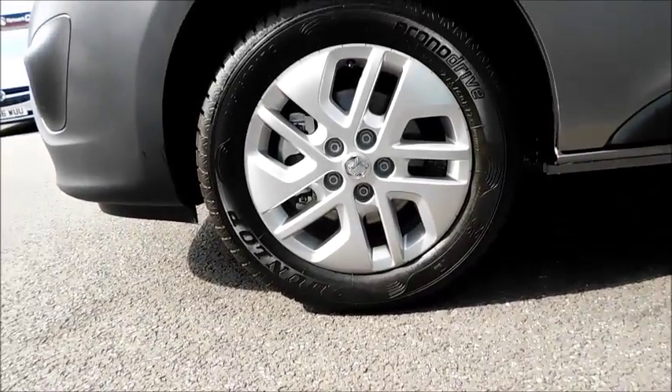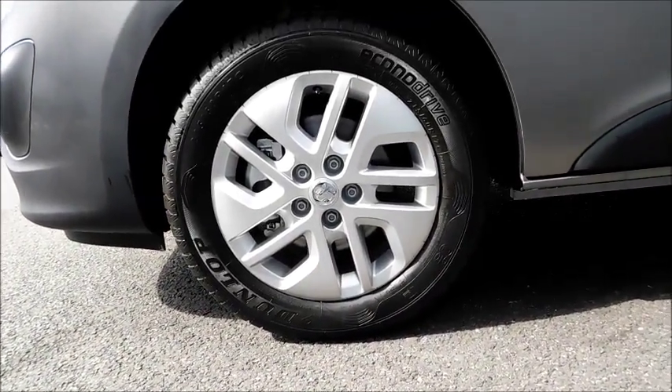As you come around to the side, you'll notice the 17-inch very stylish alloy wheels. You'll also notice the paint protectors, which deflect stones away from the paintwork.